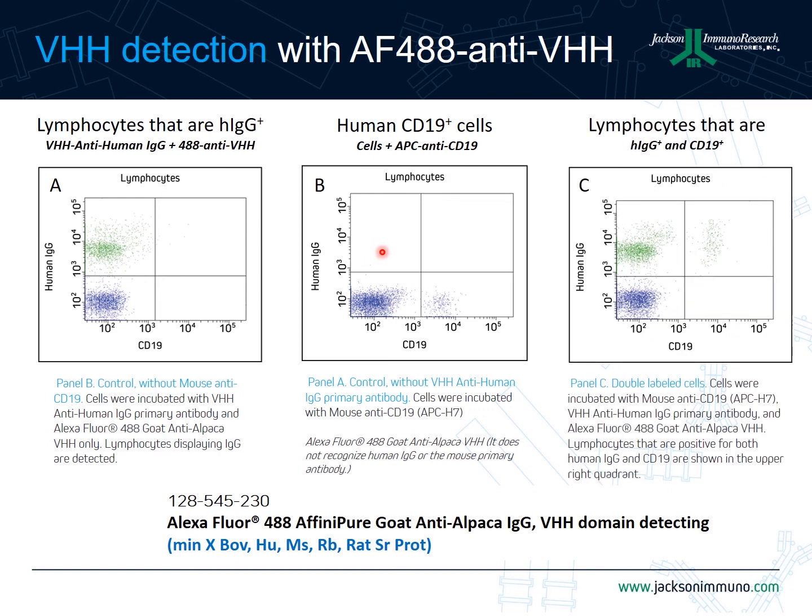The last panel shows lymphocytes stained for both CD19 and those containing human IgG. One would expect that all of the CD19-positive cells would have bound human IgG, and this is indeed what is observed — all CD19-positive cells shift into the top right quadrant and are positive for human IgG.